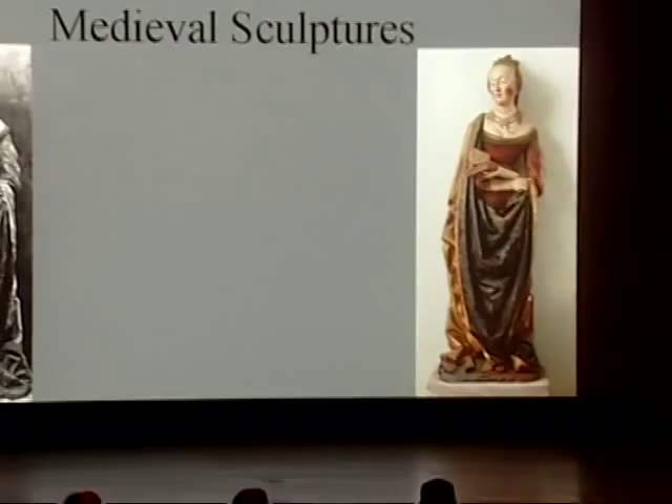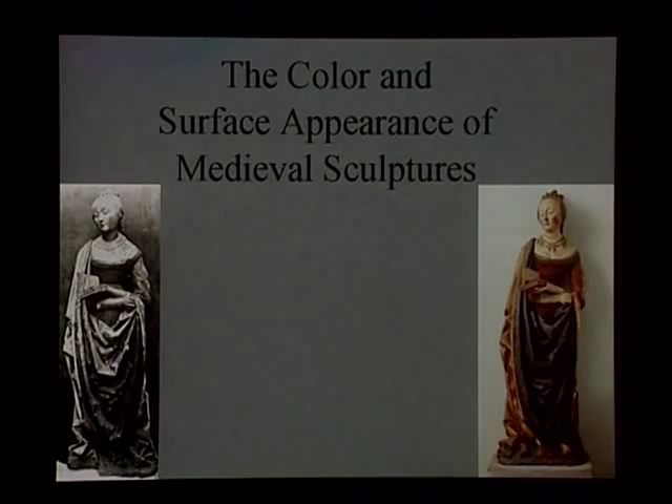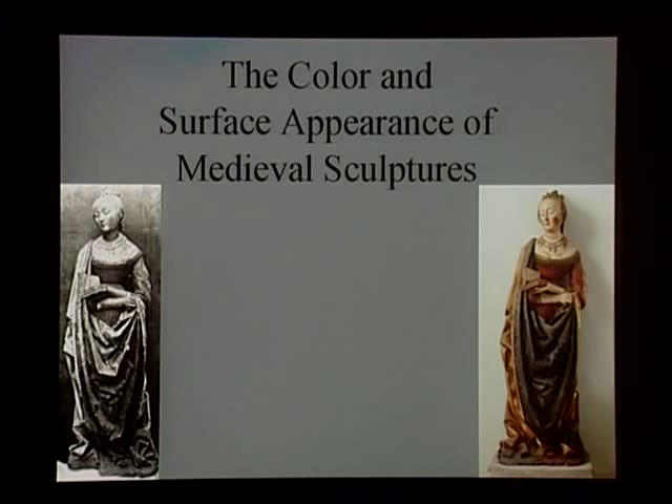Good afternoon, and thank you for coming on this beautiful day. Julien Chaput's talk has just demonstrated how much more sophisticated our vision of sculptures has become. Only recently, in the last quarter of the 20th century, the colored appearance of sculptures received surprisingly little attention. In the past, the appreciation of sculptures generally favored the formal description of volumes, carving skills, figures' expression, and the iconographical meaning or historical significance of objects.